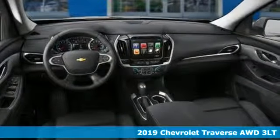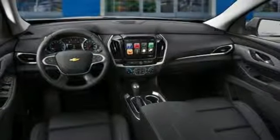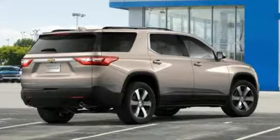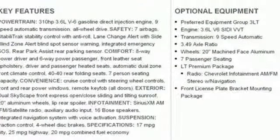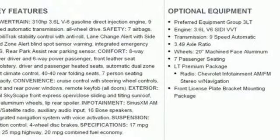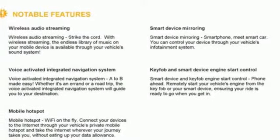It's well equipped with the features you need: automatic transmission, front heated leather bucket seats, integrated navigation system with voice activation, streaming video feed rear view mirror, dual zone climate control, and power heated mirrors.